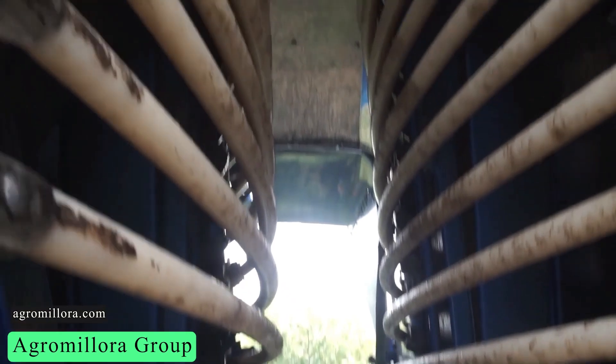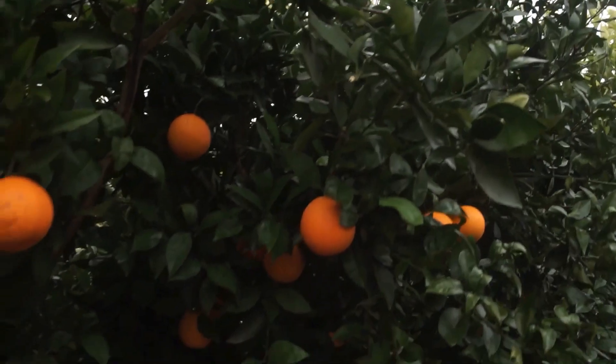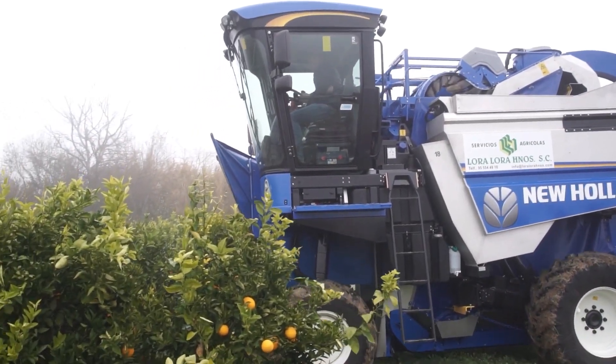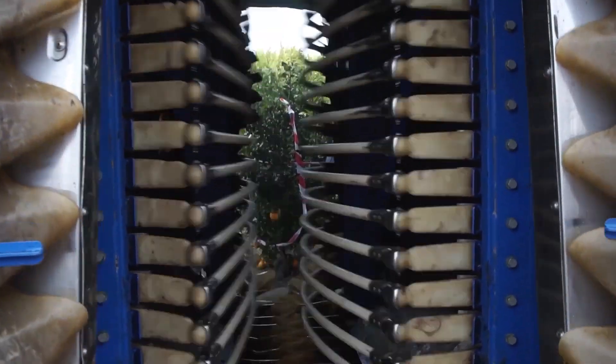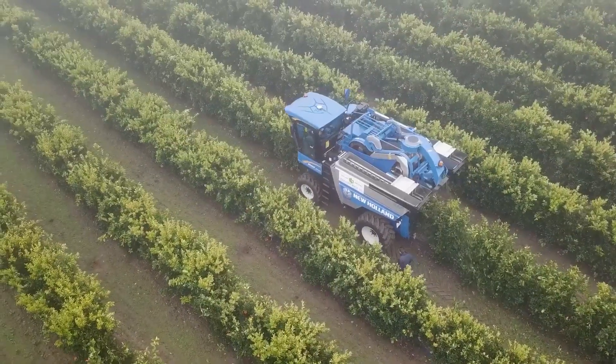Agro Melora Group is a world leader in the nursery industry. The company produces citrus with the best machines and specialists. One such machine is this harvester, which moves over the trees while shaking them to break off the fruit. While doing so, the basket catches the falling fruits.